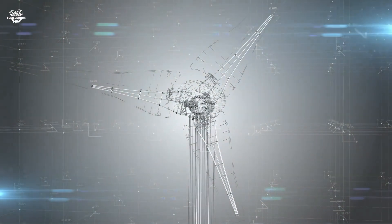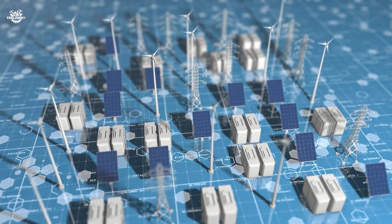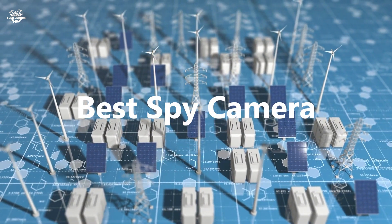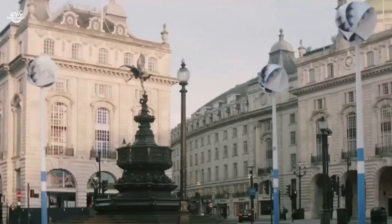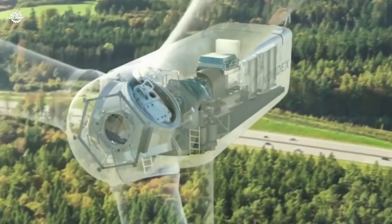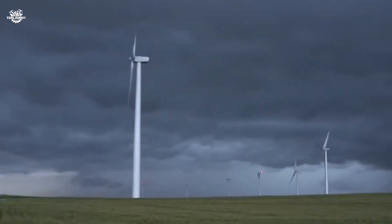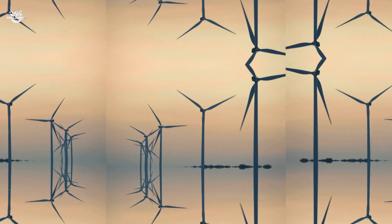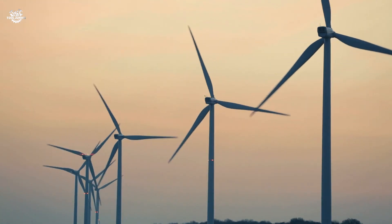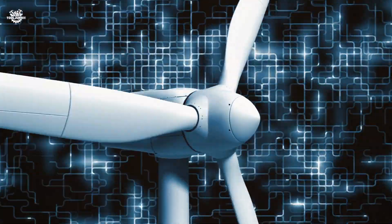The unsung heroes of renewable energy — today we're counting down the top 10 wind turbines for home use that could revolutionize the way you power your life. Whether you're an eco enthusiast, a tech-savvy homeowner, or someone looking to break free from the grid, this is for you. We've tested and reviewed the best in the market and we're excited to share our findings with you, loaded with features, user experiences, and hands-on testing insights.